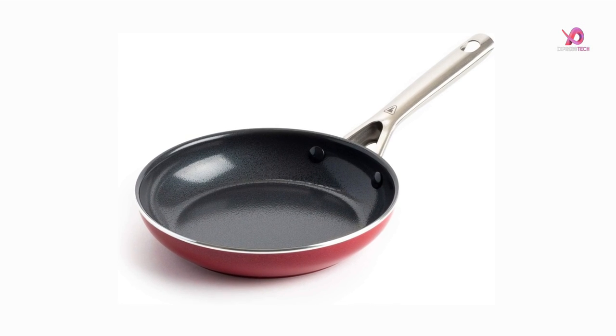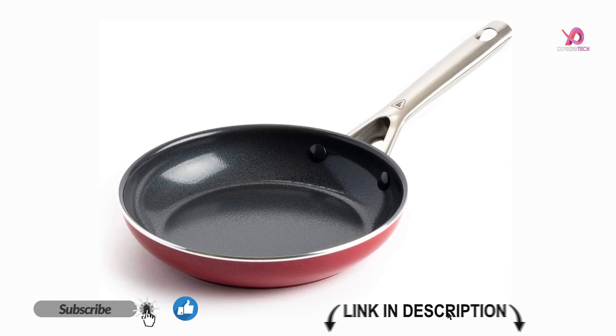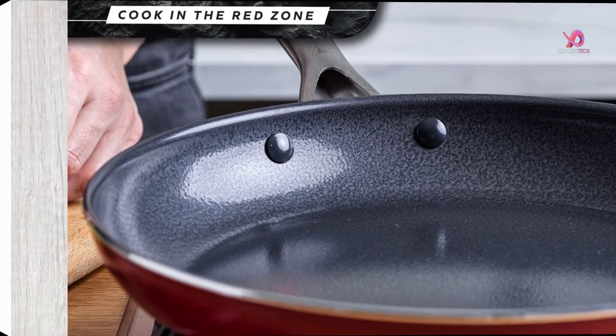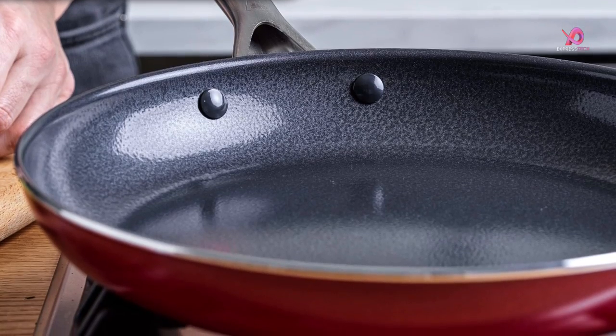Made of thick-gauge aluminum that provides quick and even heat distribution. Handles are riveted for strength. Delivers excellent heat conduction all around, with a non-stick interior coating for easy food release and cleaning.